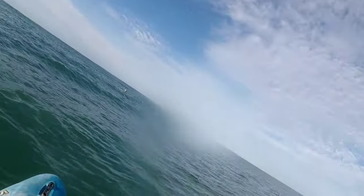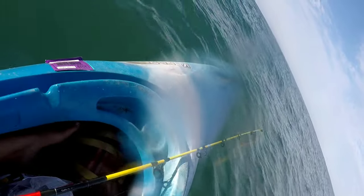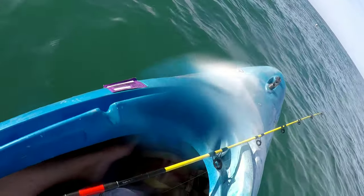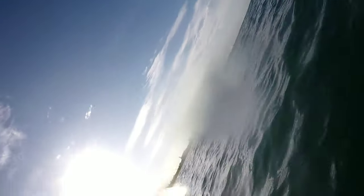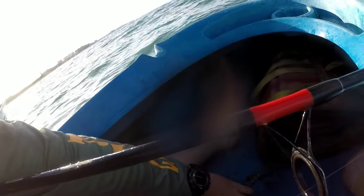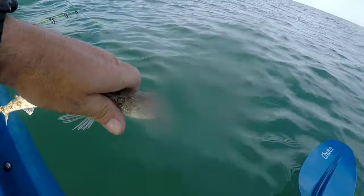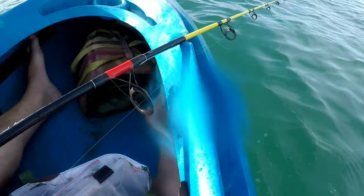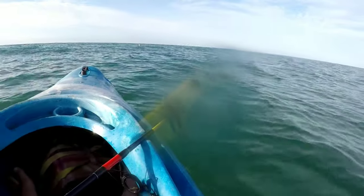I don't know what that is. Hopefully it's alright to touch him. I don't know what the hell I'd do if I caught a big fish. That was a trap — he had a mouth full of teeth, little needles.